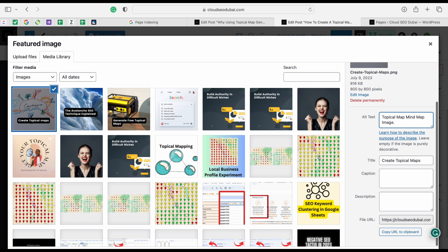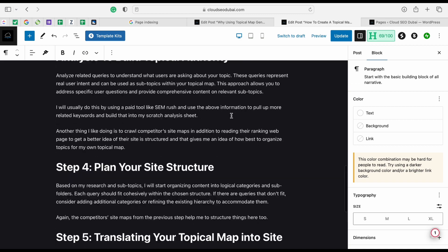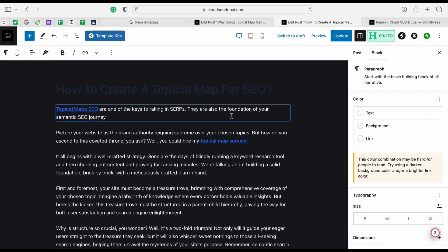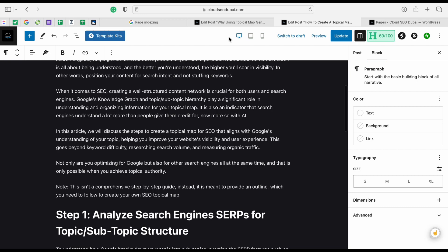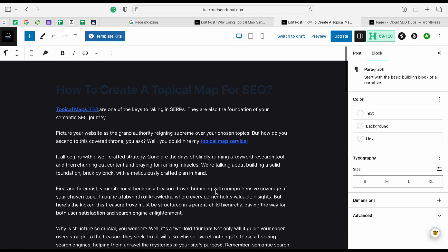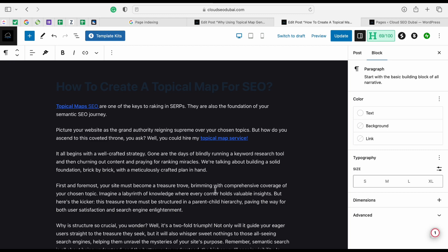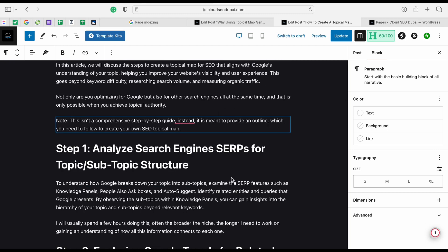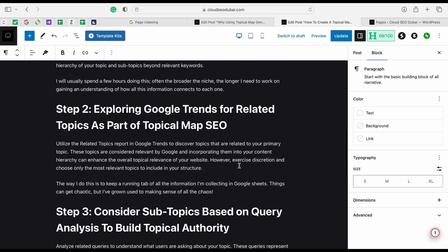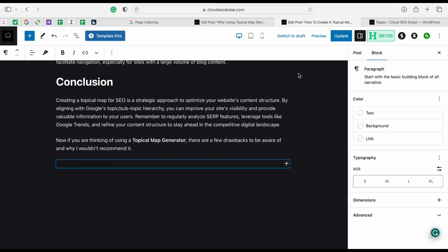The other thing I want to do is link to both these pages from an already established page. However, I'm not doing that right now for these two pages specifically because they were created as cluster posts to rank my topical mapping service page - they serve a purpose. The other strategy I use when a page is discovered but not indexed is to add around 100 words to the text.